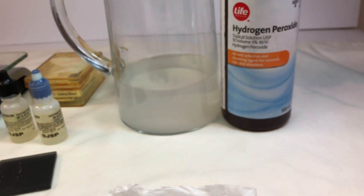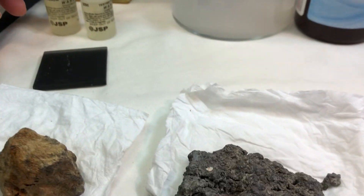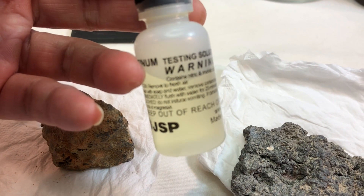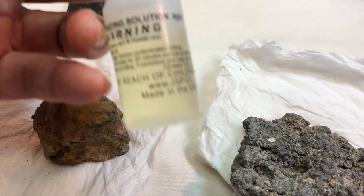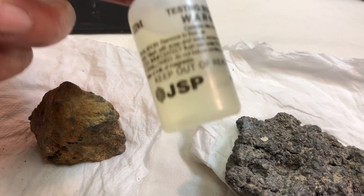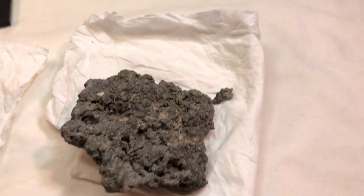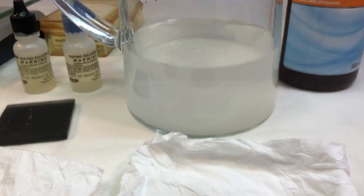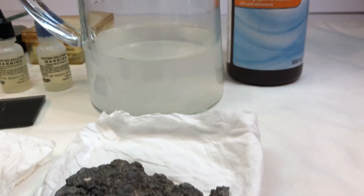Now I'm going to try with peroxide because I did a test with the platinum testing solution, and it read 22K. Anyway, let's see together. I want you to see something — it's really interesting to me.